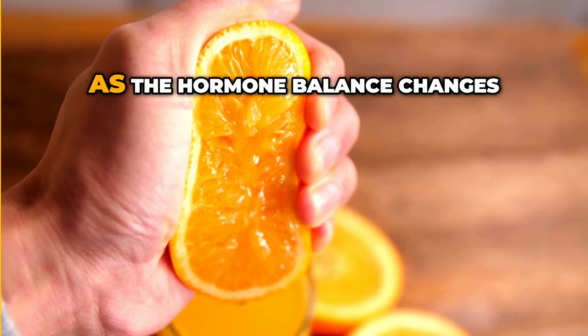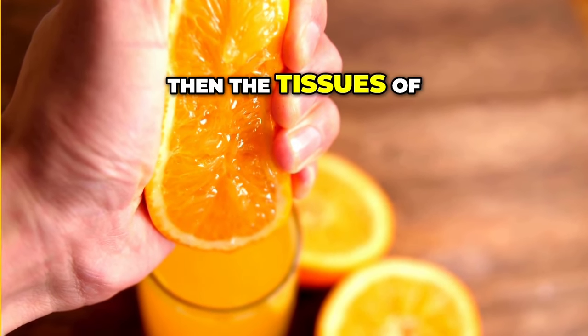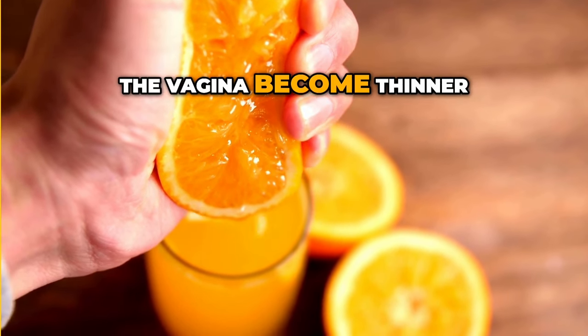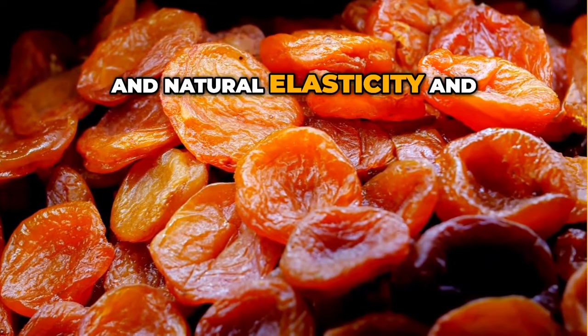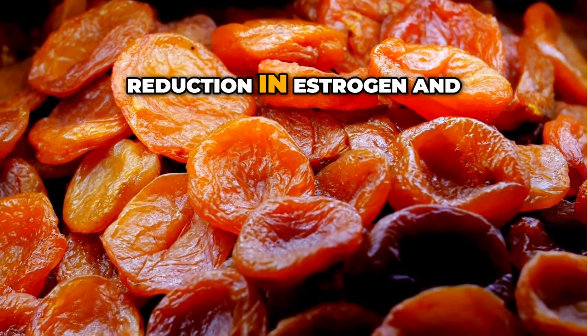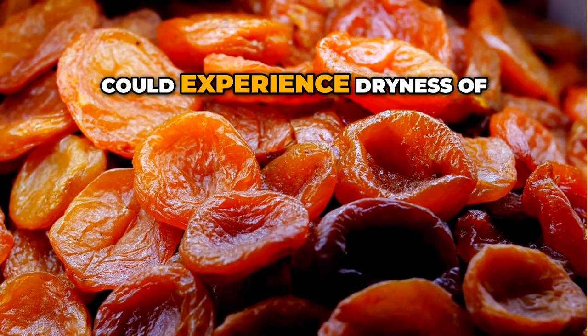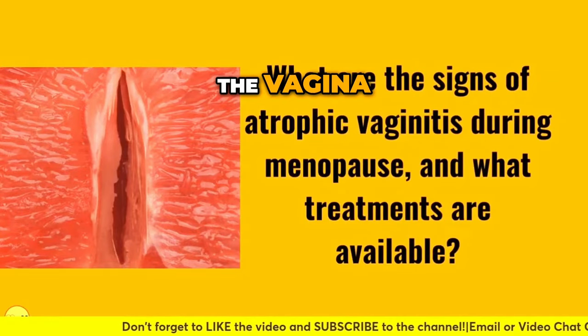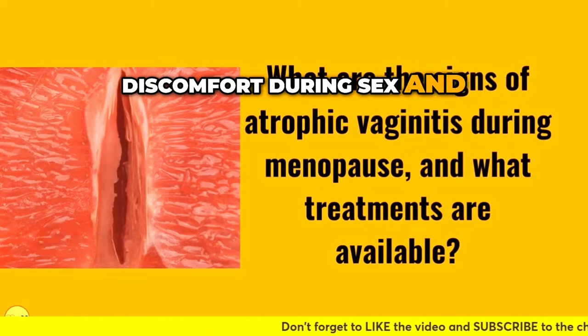However, as the hormone balance changes and the imbalance begins, the tissues of the vagina become thinner and lose that plumpness and natural elasticity. This is because of the reduction in oestrogen and progesterone. Women can experience dryness of the vagina and vulva area, itching, discomfort during sex, and urinary issues.